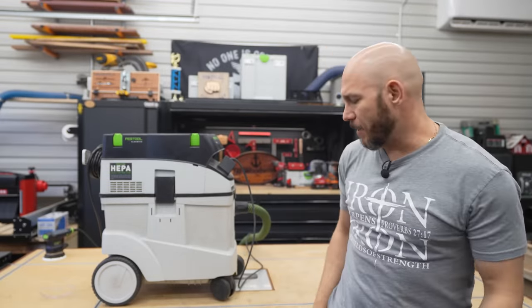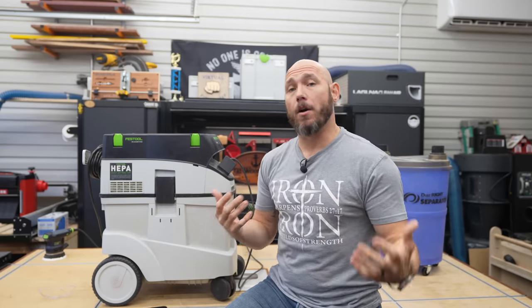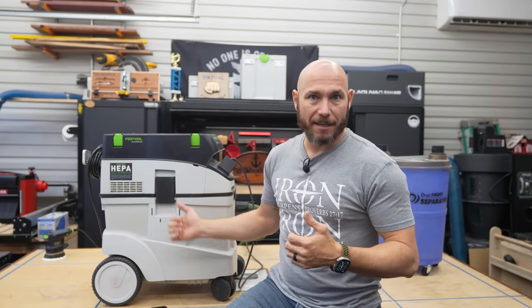Buying a dust extractor is about as much fun as going to the dentist — it's not something you get excited about. But it's going to protect your lungs. You'll be able to woodwork longer in your life because that fine dust really does do a lot of harm to your lungs. So keeping that stuff out of your lungs and into the bags — you need one of these, or whatever version you like.